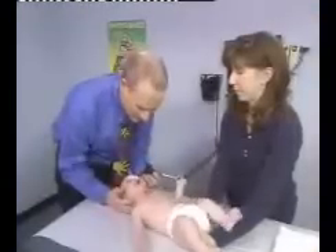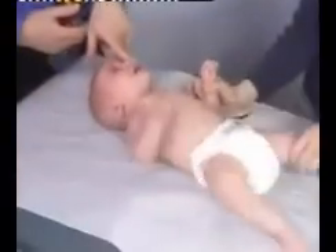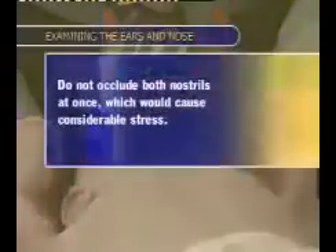You will need the otoscope at this point to inspect the nose. Use a wide speculum and ensure that the nasal septum is midline. Test patency of the nasal passages by gently occluding each nostril alternately. Because infants are nasal breathers, they should easily tolerate this gentle maneuver. Do not occlude both nostrils at once, however, as this would cause considerable stress.